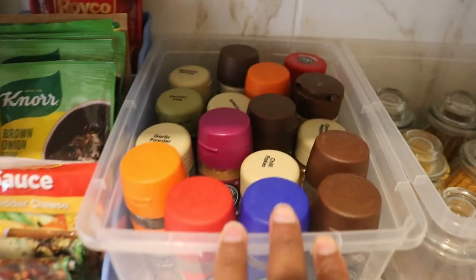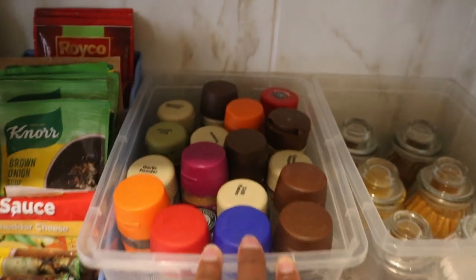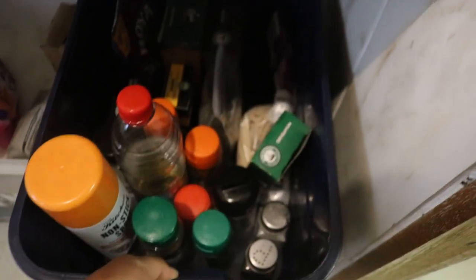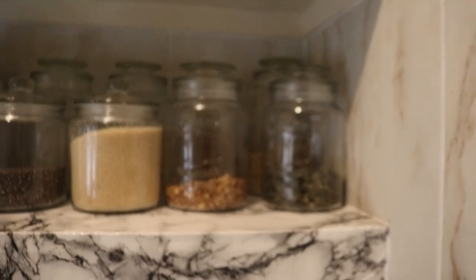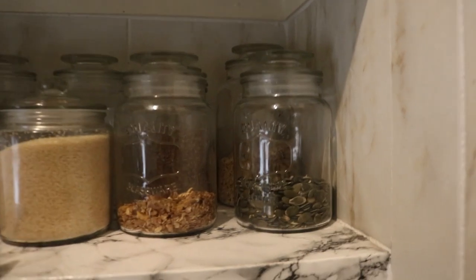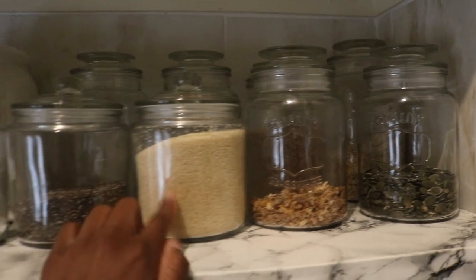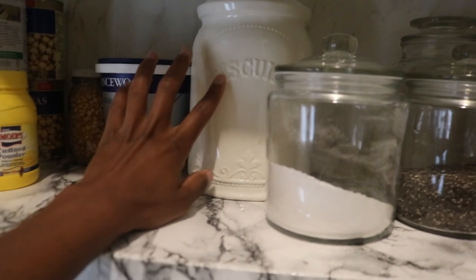I bought these cute jars from Westpack and in here I've got the different curries that I use — like the regular curry and the masala. I wrote down the names so that I know the difference. And then here I've got the regular spices that I use on a day-to-day. I'd really like to get the same-looking spice bottles so it looks cute, and I need to top up on some paprika. Down here I've got pumpkin seeds, muesli, brown sugar, chia seeds, and baking powder.